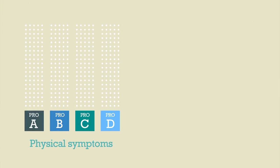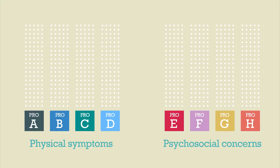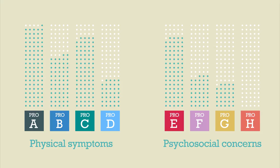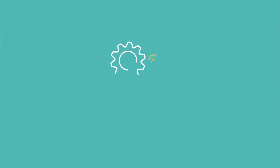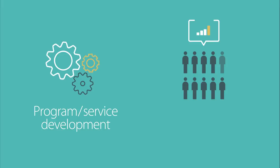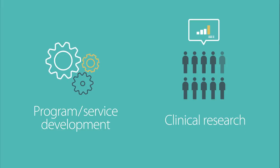And finally, with the use of psychometrically sound measures of cancer-related symptoms, the routine collection of data through PROs can help contribute to program or service development. PROs can also support clinical research using an evidence-based methodology.